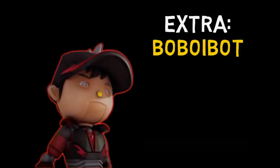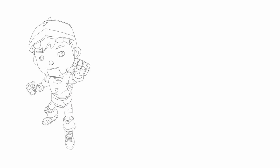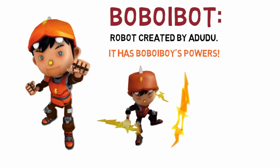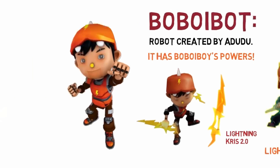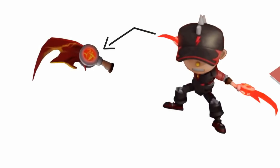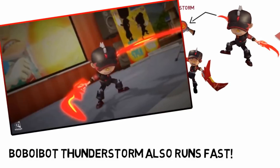Next we'll talk about another elemental form: Bobo Boy Bot, which is a robot copy of Bobo Boy. He also has a lightning element version. Bobo Boy Bot is basically a robot created by Adudu, infused with Bobo Boy's powers. With the lightning element inside, he can transform into Bobo Boy Lightning and use powers like Kris 2.0 and Umbrella 2.0. He can also fully transform into a Thunderstorm appearance, but instead of hands he has permanently attached blades — Blades 2.0 — which can grow larger and change form.